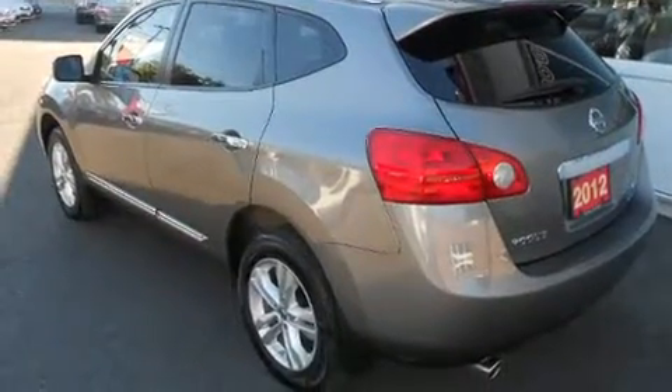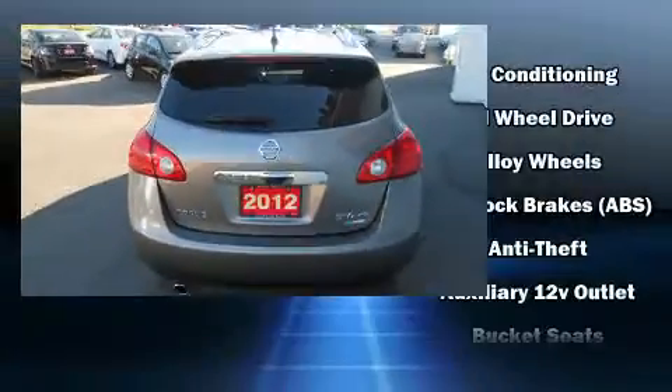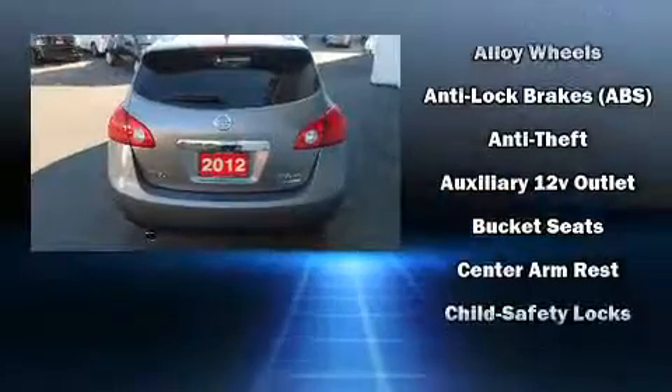Discerning drivers will appreciate the 2012 Nissan Rogue. Smooth gear shifts are achieved thanks to the efficient four-cylinder engine, and all-wheel drive keeps this model firmly attached to the road surface.